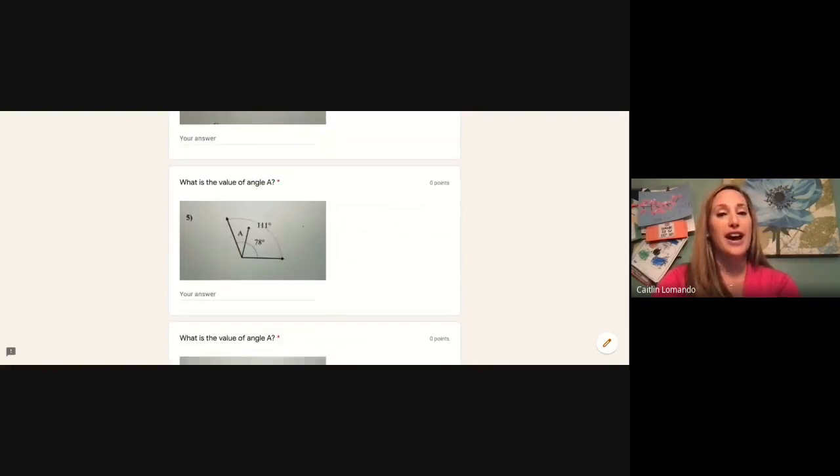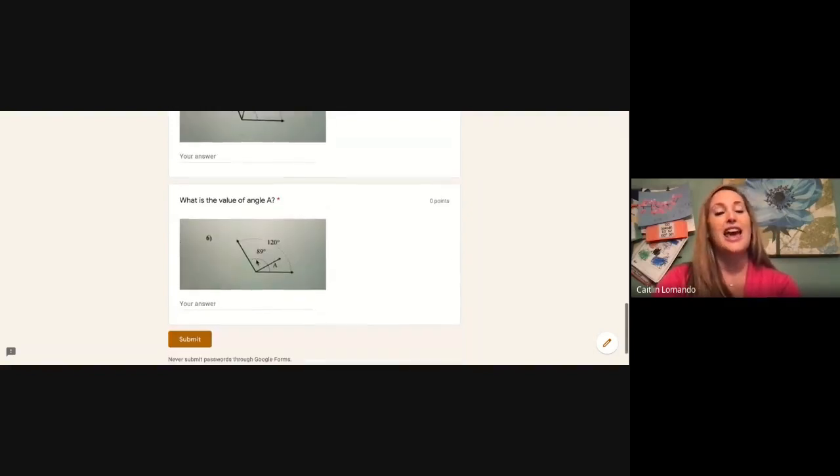For problem five, we have a total angle of 111 degrees and a known angle of 78 degrees. To solve for unknown angle a, we would need to do 111 minus 78. And the last problem on our Google Form — we have a total angle of 120 degrees, and we would subtract 89 to find the value of angle a.